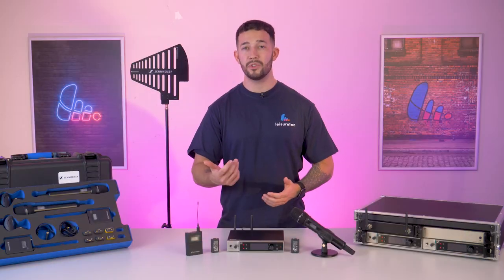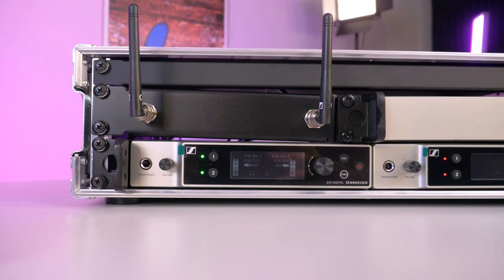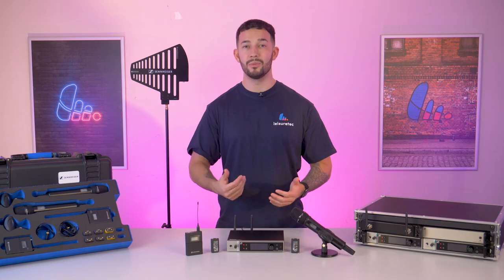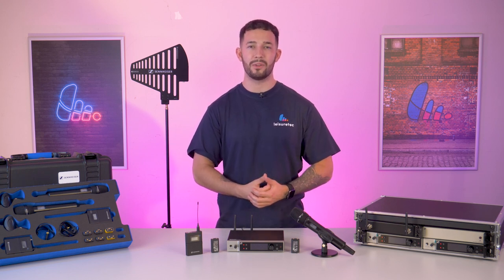Welcome back to Product Profile. I'm Sean and today we're walking you through everything you need to know about the Sennheiser EWDX wireless microphone system. So without hesitation, let's dive straight into the features, technical aspects and endless possibilities this system has to offer.